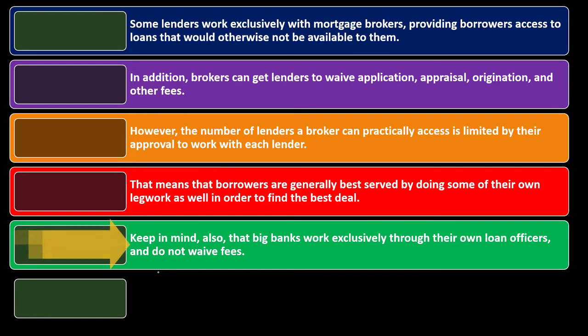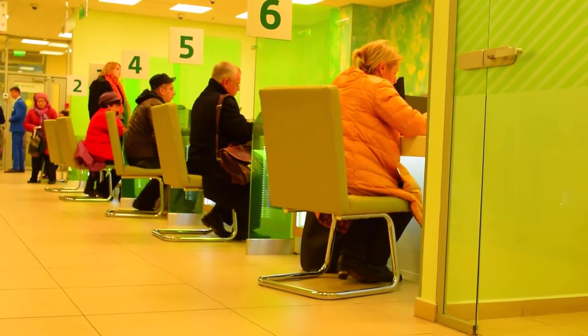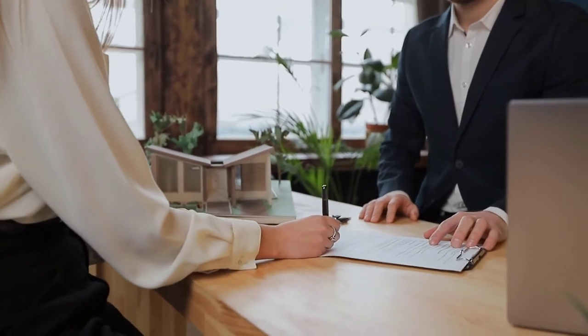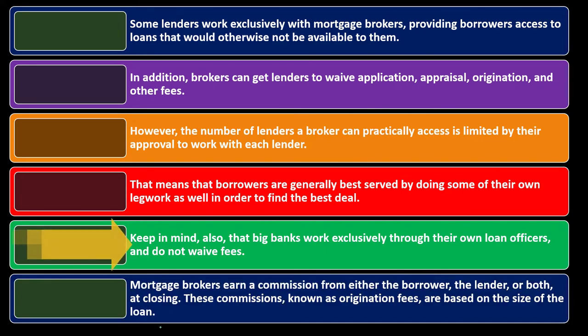Keep in mind that big banks work exclusively with their own loan officers and do not waive fees. With a large institution, you're less likely to negotiate fees. However, with other non-big-bank institutions, a broker might have more leverage on fees. Mortgage brokers earn a commission from either the borrower, the lender, or both at closing. These commissions, known as origination fees, are based on the size of the loan.